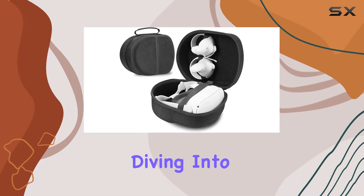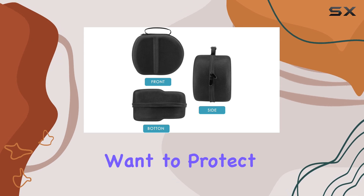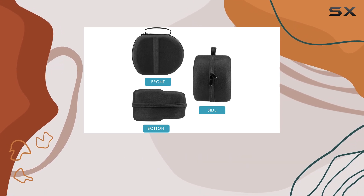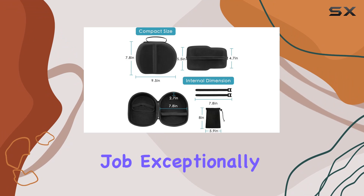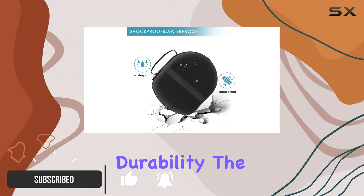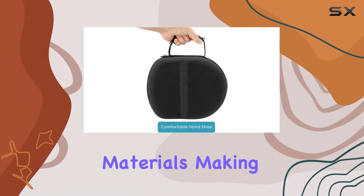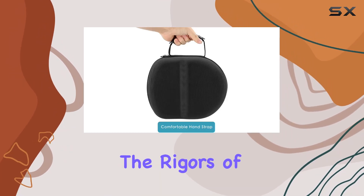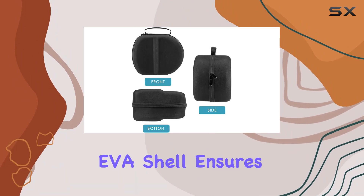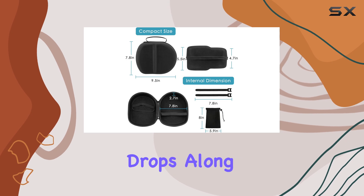Hey everyone, today we're diving into the Quest 2 VR carrying case. If you're like me, you want to protect your investment in virtual reality gear, and this case does the job exceptionally well. First off, let's talk about durability. The case is constructed from high-density EVA and 1680D materials, making it tough enough to withstand the rigors of travel.